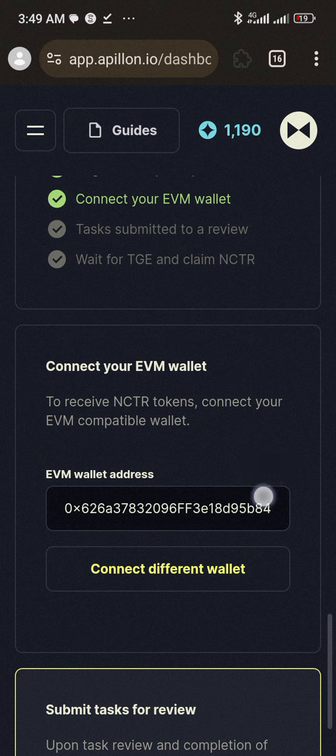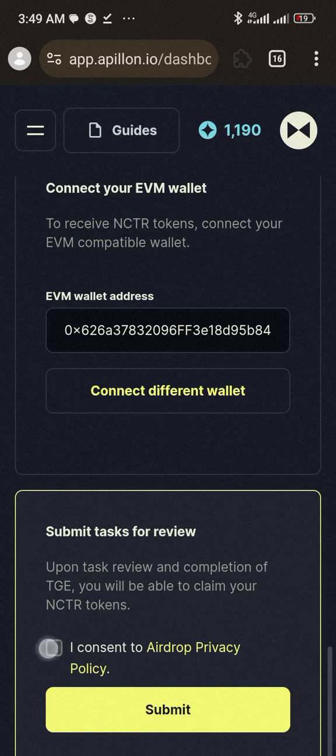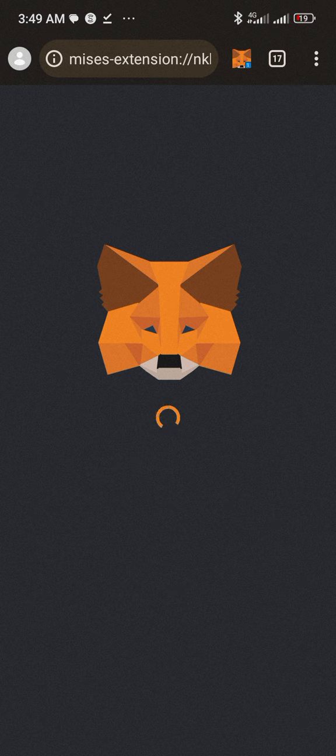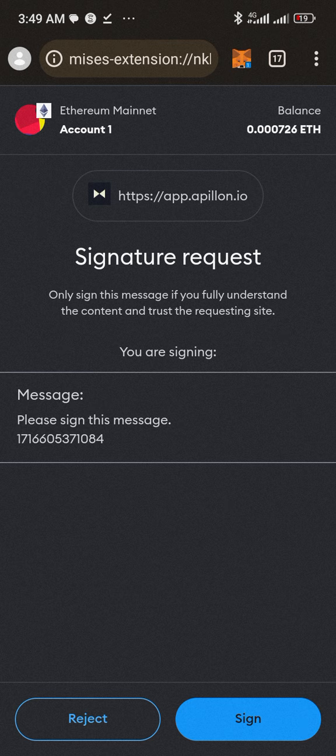If you have already connected your wallet, scroll down more, tick this thing, and then submit. It will bring up your MetaMask for you to sign. Go ahead and sign the transaction.